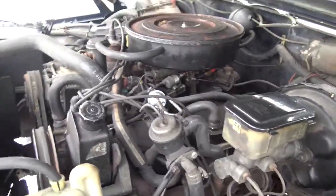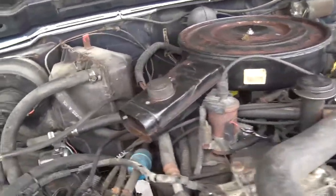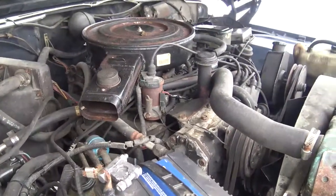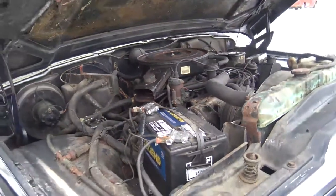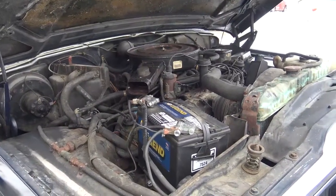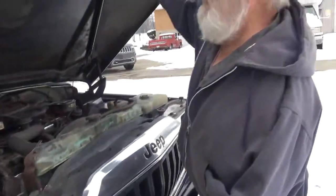It's got a 727 Torqueflite transmission in it with 3.73 gears. For sitting as long as it has, it held up pretty decent. Still got to get the rest of the emission stuff off the engine — probably doesn't work anymore anyway, so I guess it's old, like you. Ha, since you put it that way.